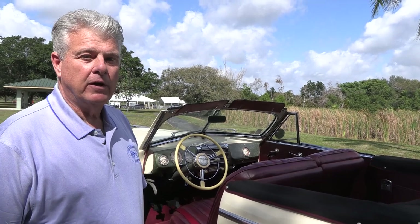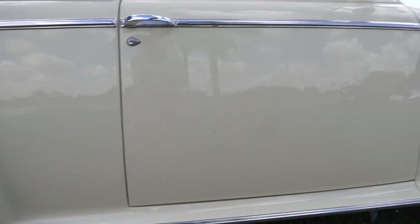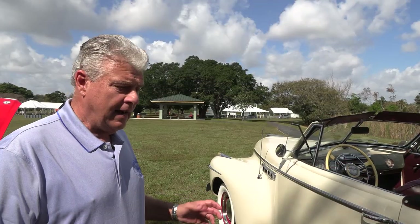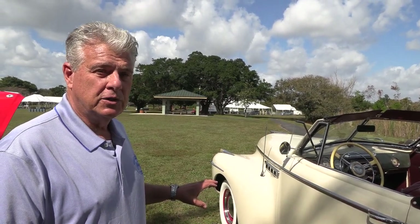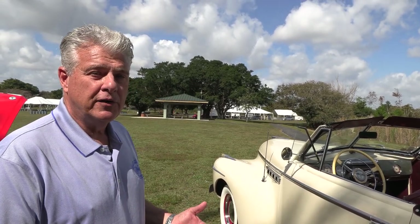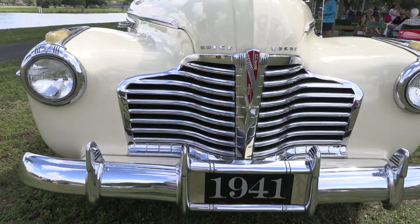The suspension uses a standard A-frame setup in the front and operates really nicely. The brakes are four-wheel drum brakes. It also has an enclosed drive shaft — a torque tube — which keeps it very quiet with hardly any noise whatsoever. This was something Buick used for many years as part of their engineering.